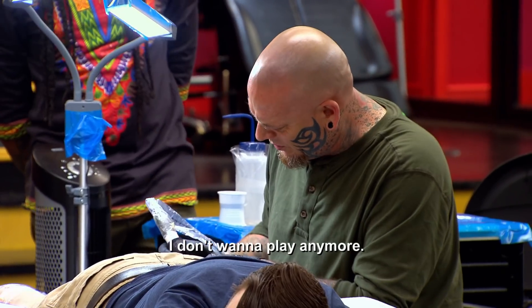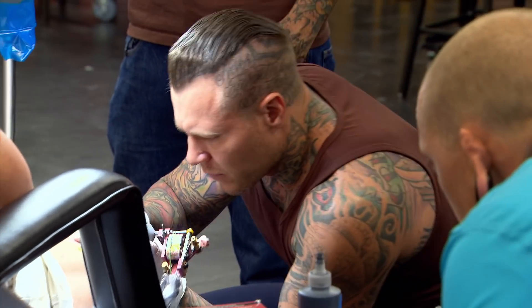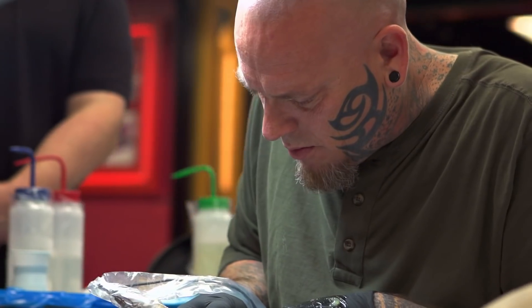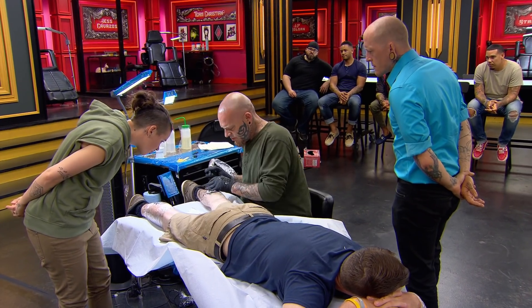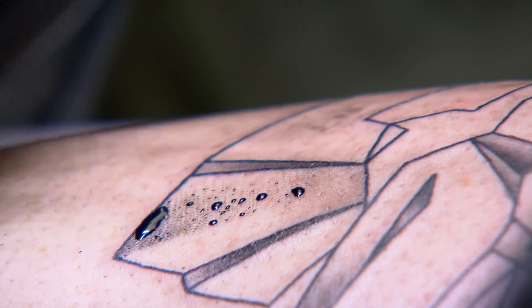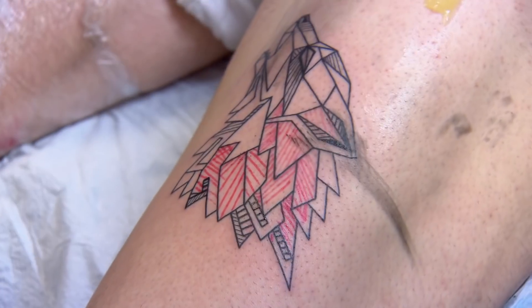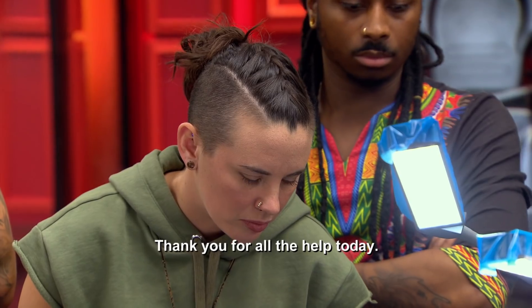I want to play it. Goddamn, that's a clean line. I don't call him Clean for nothing. Having shading in my geometric wolf is definitely going to give me an edge, because Clean's piece is going to be a flat piece of line work. When it comes to anything black and gray, I own it.